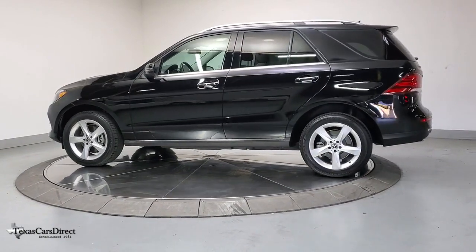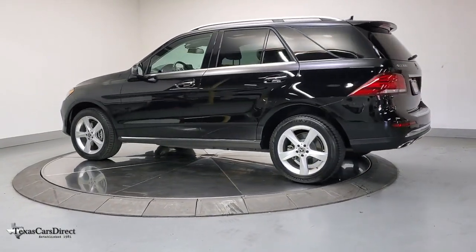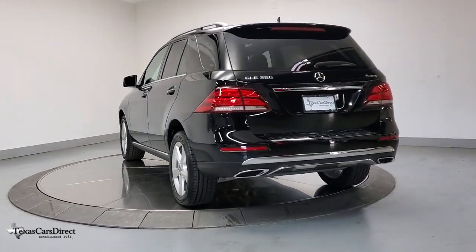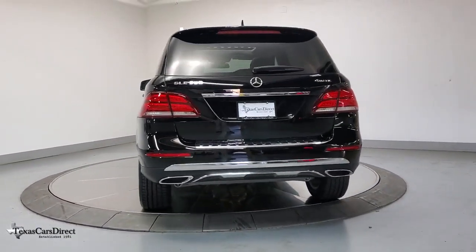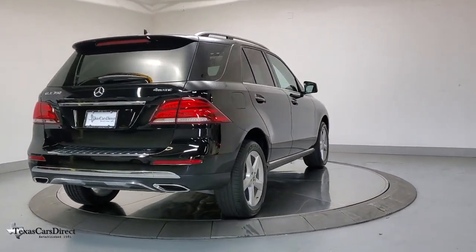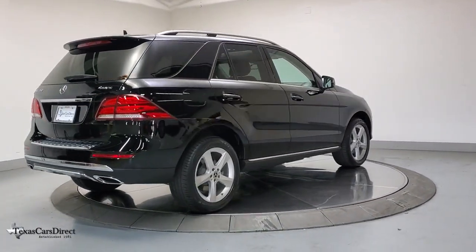The following are some of this vehicle's highlighted options: navigation system, power liftgate, lane-keeping assist, electronic stability control, seat memory, trip computer, power windows, bucket seats, four-wheel disc brakes, and power steering.